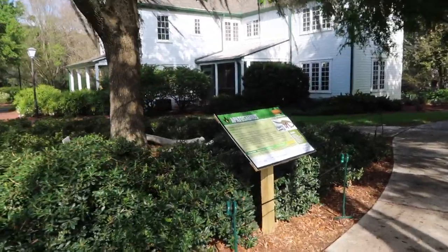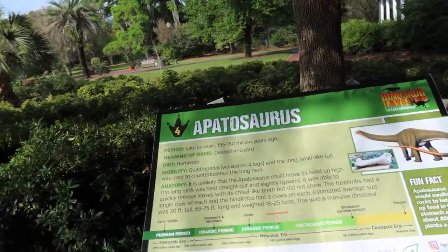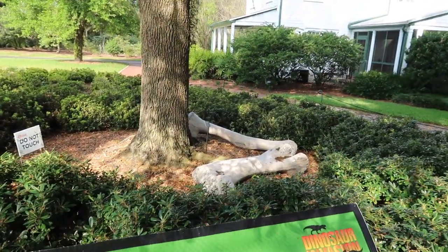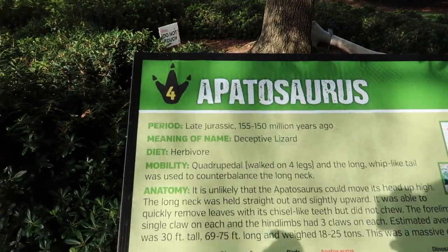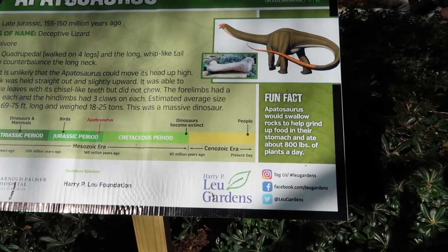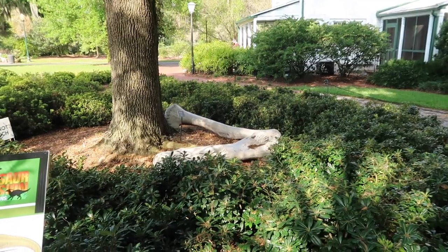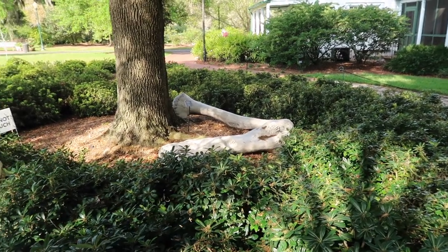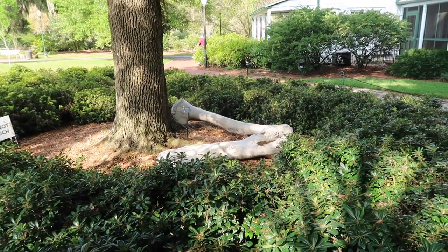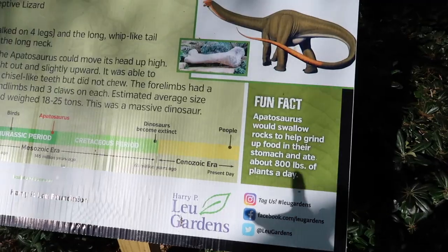We found number four on the map - we got the Apatosaurus bones over there. These are late Jurassic - oh, it's an herbivore, our first herbivore! That's so interesting that they would eat rocks. The sign says they didn't chew, so they used rocks as their teeth but in their stomach - eating rocks is part of their digestion process.